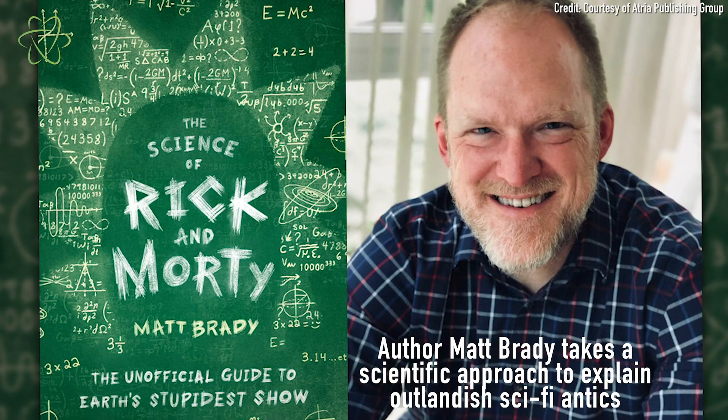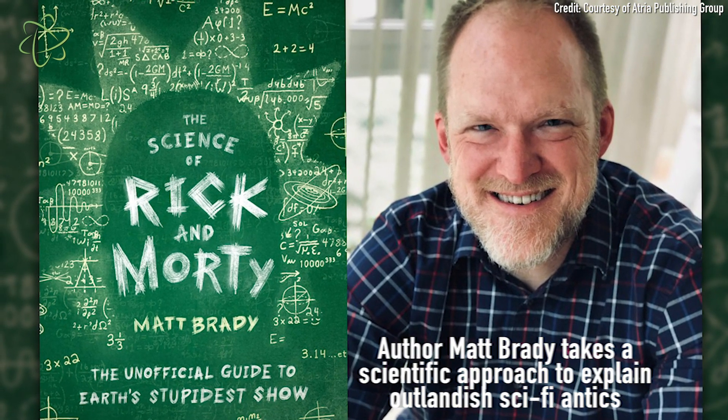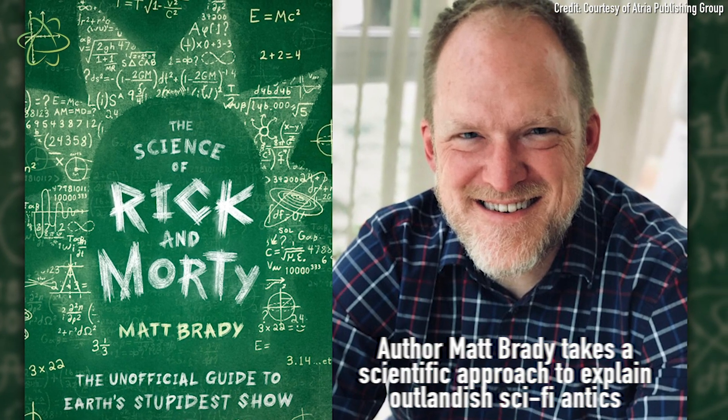This book, The Science of Rick and Morty, was written by Matt Brady, a high school science teacher. One of the things he's done as a teacher is bring pop culture into the classroom to get kids excited about science, and that's kind of what led him to write this book. He takes some of the most out-there episodes of Rick and Morty and explains what the actual science is behind them. And there's actually quite a lot in the show that's grounded in science that you can see happening today.